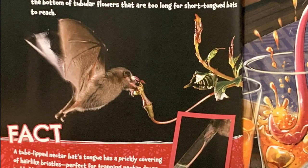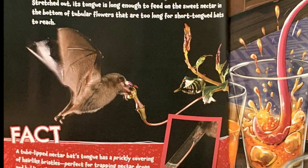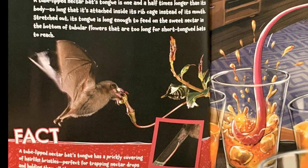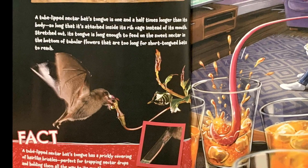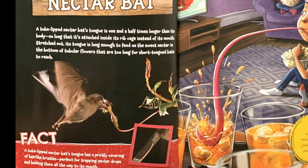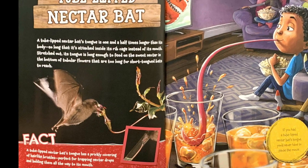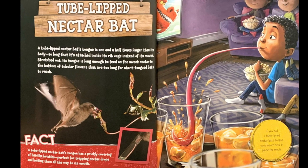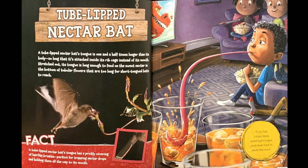Tube-lipped nectar bat. A tube-lipped nectar bat's tongue is one and a half times longer than its body, so long that it's attached inside its ribcage instead of its mouth. Stretched out, its tongue is long enough to feed on the sweet nectar in the bottom of tubular flowers that are too long for short-tongued bats to reach. Fact: a tube-lipped nectar bat's tongue has a prickly covering of hair-like bristles, perfect for trapping nectar drops and holding them all the way to its mouth. If you had a tube-lipped nectar bat's tongue, you'd never have to pause the movie.